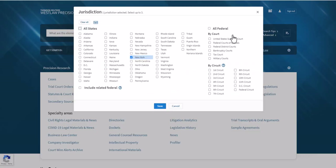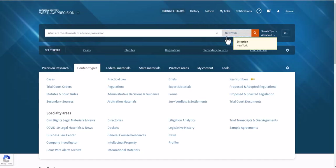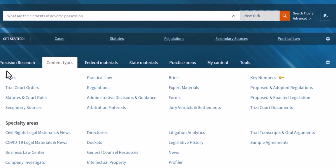Now you are researching this issue in New York. You will want to make sure that New York is selected. It is a state-only issue — you do not need to include, nor should you include, related federal materials. Make sure that New York is selected as your jurisdiction. Final step: you're going to run this search. Westlaw is going to look for the best documents from these different content categories — everything above specialty areas, basically.